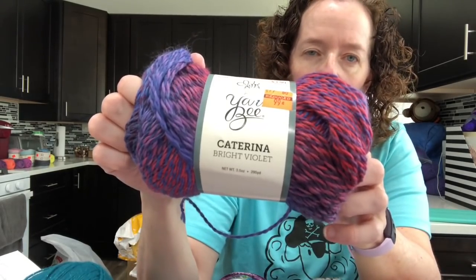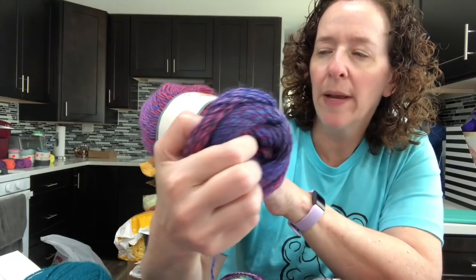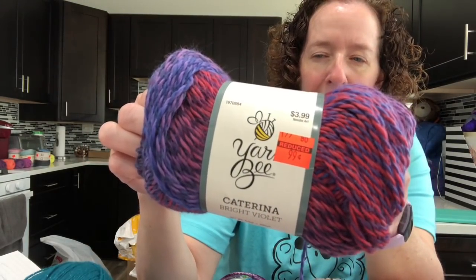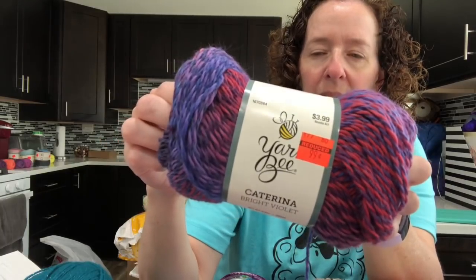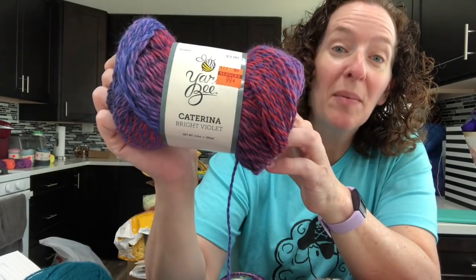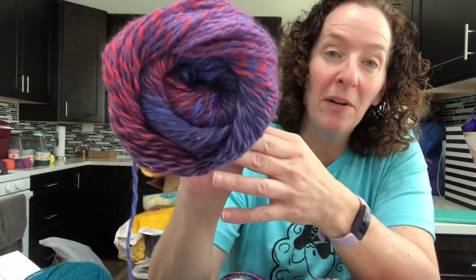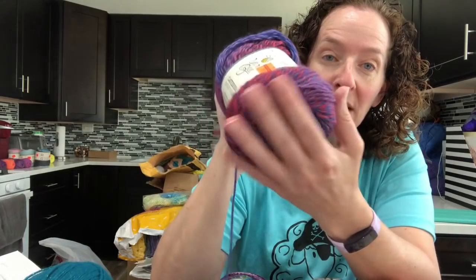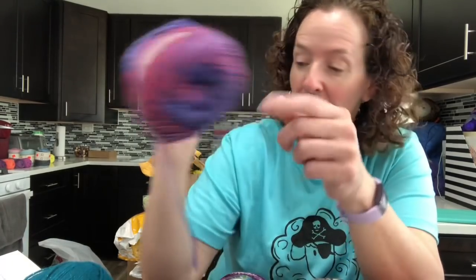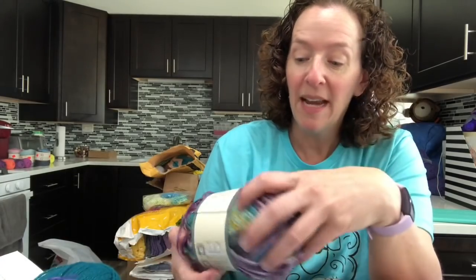The next one I got is called Yarn Bee Katarina, colorway called Bright Violet. The price was 99 cents. It looks like it's an acrylic-nylon blend. I picked up three of these — very pretty. Someone actually just gifted me a different color in this and it's really really soft, so I got three of those.